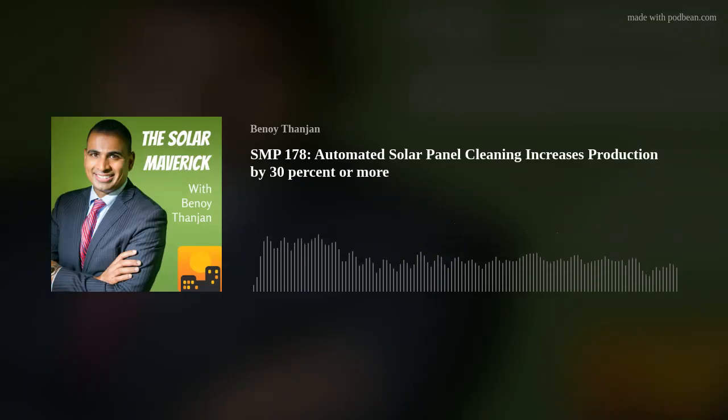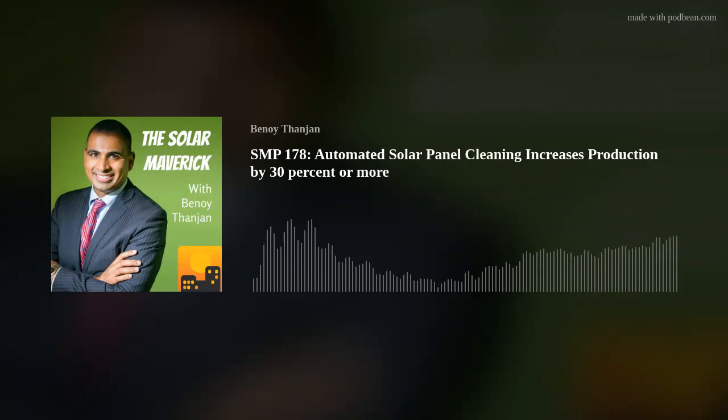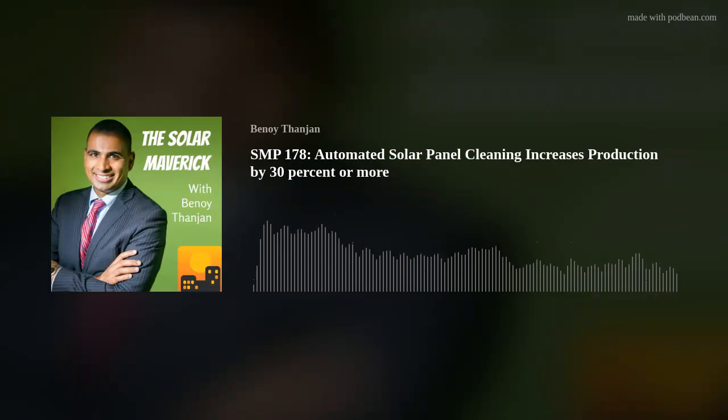It would be helpful for our audience to understand how many megawatts are being used today with the RST clean tech product. Around the world, we're on over two and a half million panels. In the US, we've been doing it for about five years here and we're on over 400,000 panels now. The company originated in Israel — how are you essentially licensing the technology in the US? We hold the license. We're a sister company to them. They don't own us directly. We have the license for the RST technology in the US.